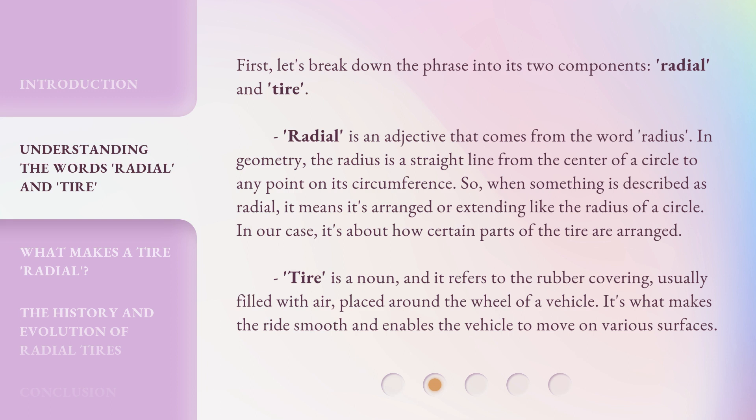Tire is a noun, and it refers to the rubber covering, usually filled with air, placed around the wheel of a vehicle. It's what makes the ride smooth and enables the vehicle to move on various surfaces.